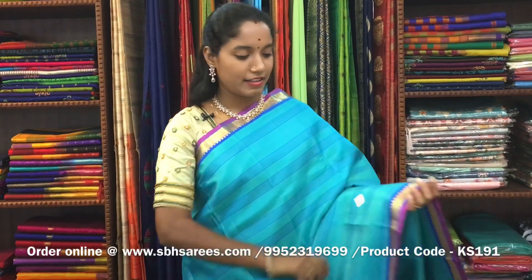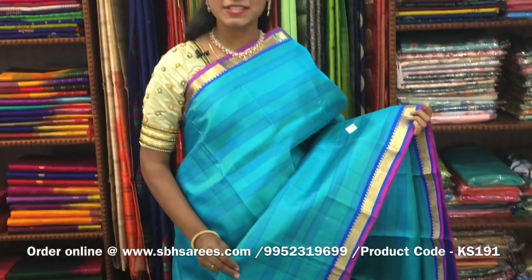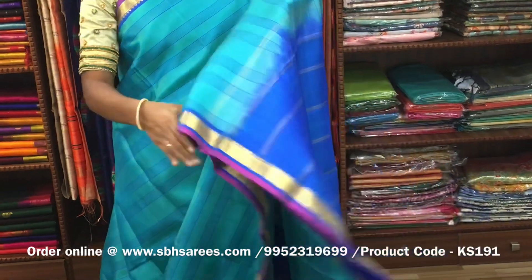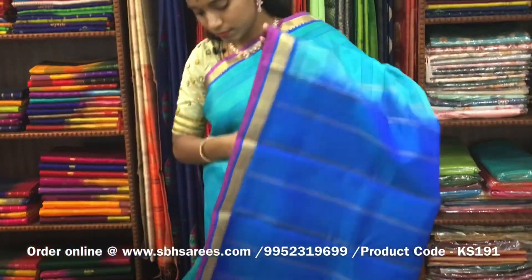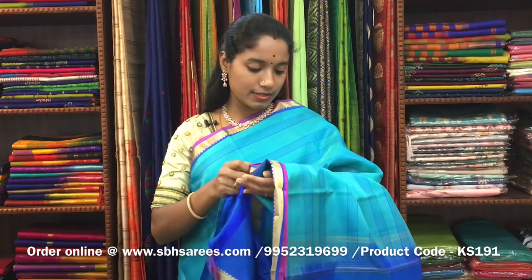There is a Kanjivaram silk saree with teal and blue combination. In this, we have a small zari woven border on both sides of the saree. On the entire body, we have horizontal stripes in thread, with a zari lined pallu in blue color and a blue blouse. The price of the saree is ₹6500 and the product code is KS191.